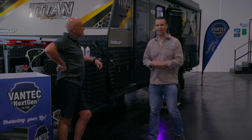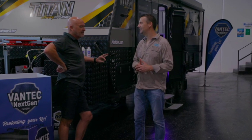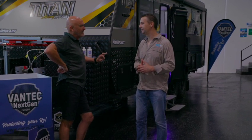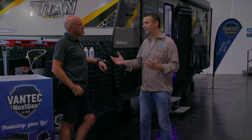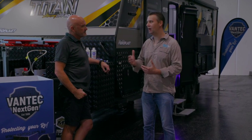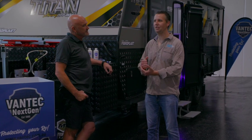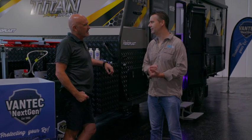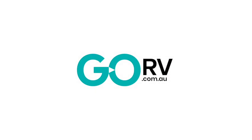That was really interesting, and Max is just a wealth of information. They give people out there a real idea of what they get when they purchase Vantec. At the end of the day, your caravan is going to be one of the biggest expenditures you make in your lifetime — it's your pride and joy. Why not spend that little bit extra to make sure you're really looking after it? It really is a great investment, and people who purchase the product will really appreciate the difference in their van.